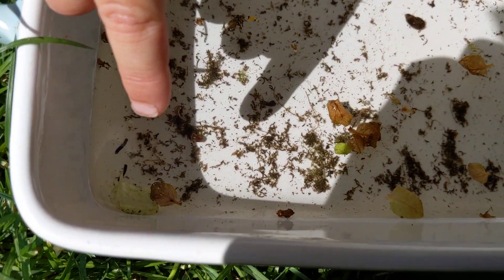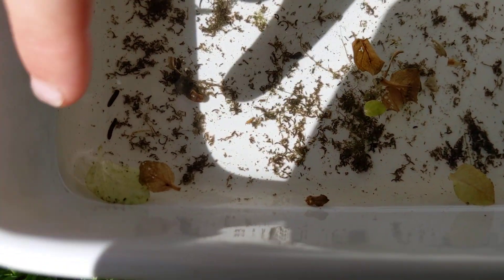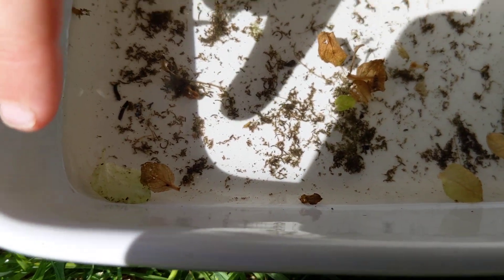And those little leaping things, those things that leap around the edge — if you can see them, they're very tiny — are called springtails.